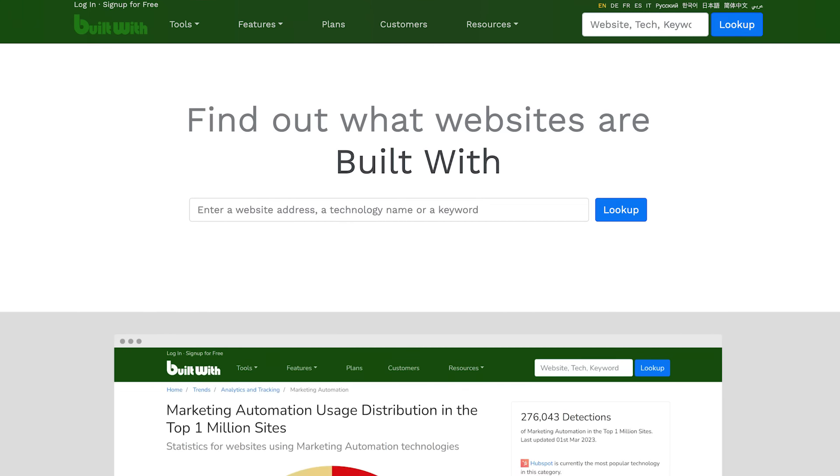Start by identifying companies likely to suffer from the problem you're solving. One way is to buy industry lists of companies in a given sector and use filtering criteria to narrow your target list. At Optimizely, we used a tool called BuiltWith to figure out whether prospects were using analytics tools and JavaScript frameworks, because those were signals that a company cared about their website. Once you have a list of companies, you'll need to find the right humans at those companies and their contact information. Many founders in the current batch are using Apollo and LinkedIn Sales Navigator for that.